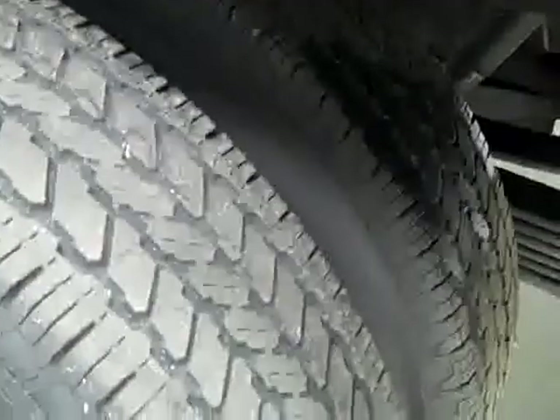Paint looks good, and when we look underneath, the frame and underbody is nice and clean all the way back — I don't see any rust or corrosion. Rear tires are General Ameritrac tires, which have closer to probably just under 50% of their tread, maybe around 40%.